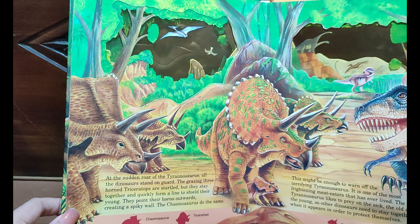This might be enough to warn off the terrifying Tyrannosaurus. It is one of the most frightening meat-eaters that has ever lived. The Tyrannosaurus likes to prey on the sick, the old, and the young, so other dinosaurs need to stay together when it appears in order to protect themselves.